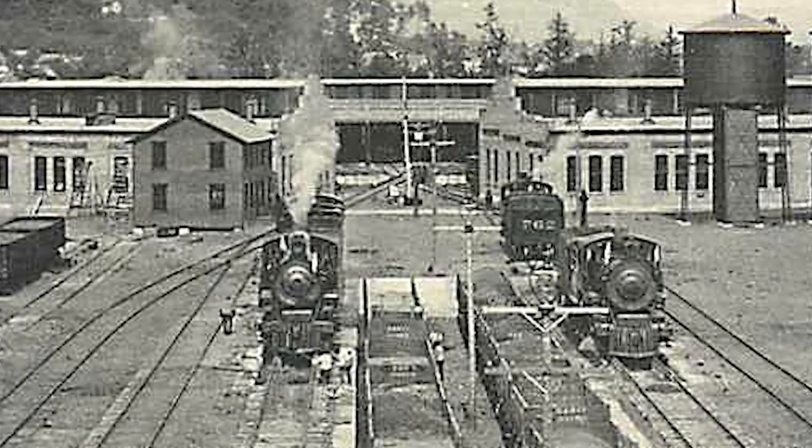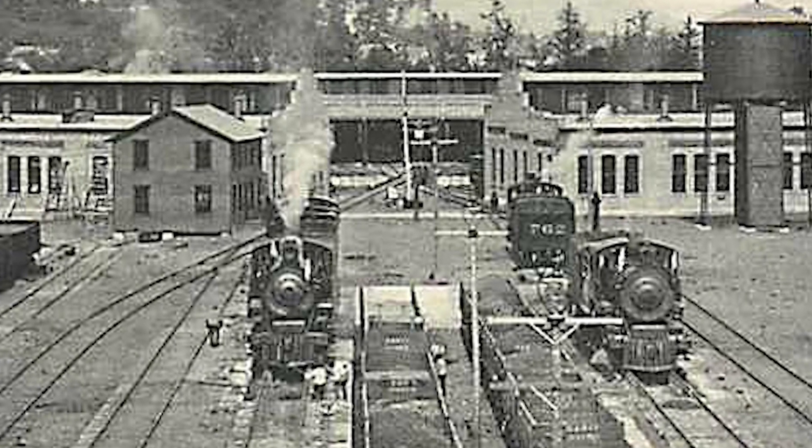Today, that number has dwindled to fewer than 200. Wikipedia lists just a dozen operational roundhouses still in use in North America.